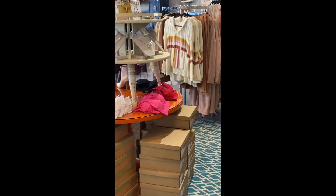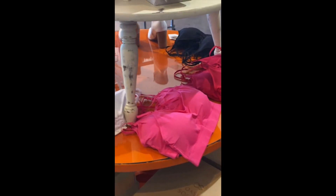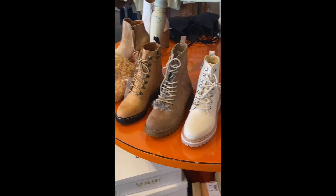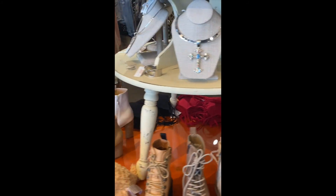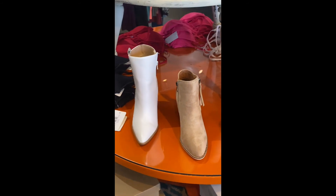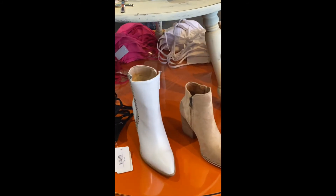Just spinning around to show you one or two more things — here are our original bralettes that we still have as well in all the pretty colors. Boots, girls! We have so many cool boots. Come get a new pair of boots, or a pretty shiny choker necklace.